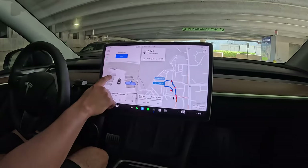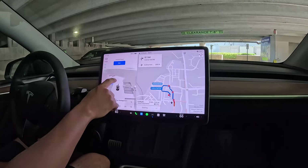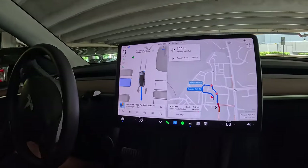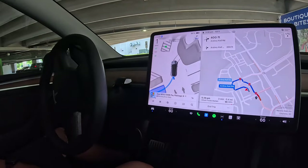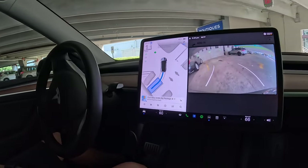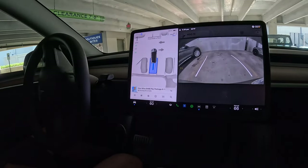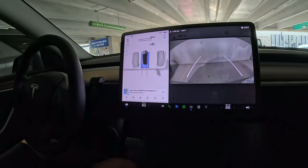Auto Park: if your vehicle sees a parking spot, a grey P icon will appear on the left or right-hand side of your instrument panel, depending on the location of the space. Auto Park detects parallel parking locations when driving below 15 mph and perpendicular parking locations when driving below 10 mph. Once Auto Park is complete, the vehicle will let you know and shift into park. You can override Auto Park at any time by taking control of the steering wheel.